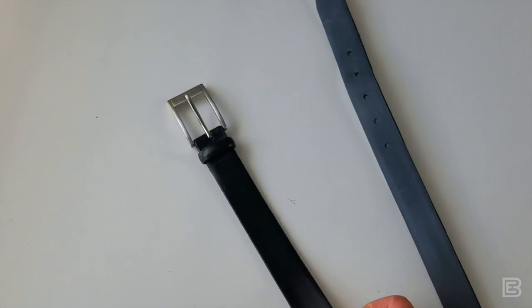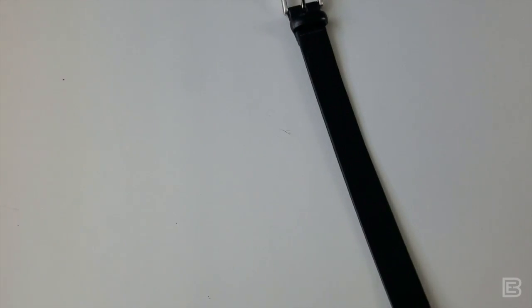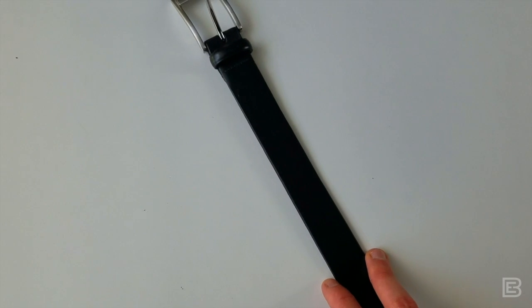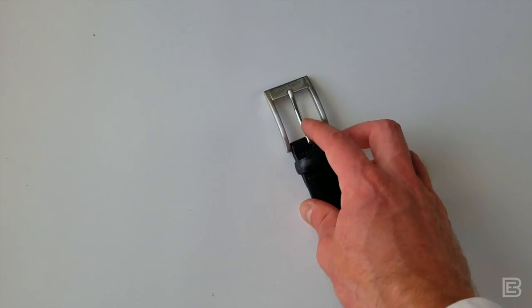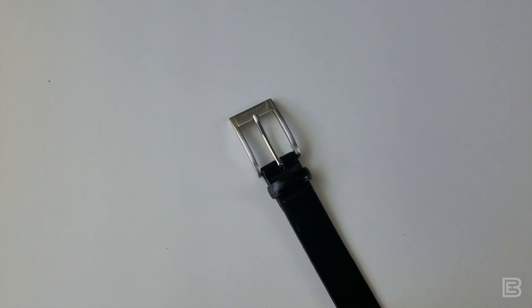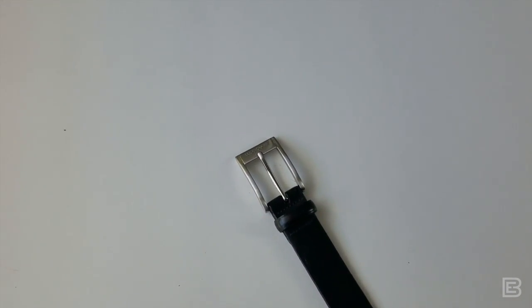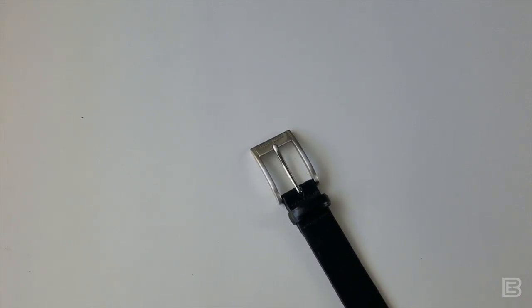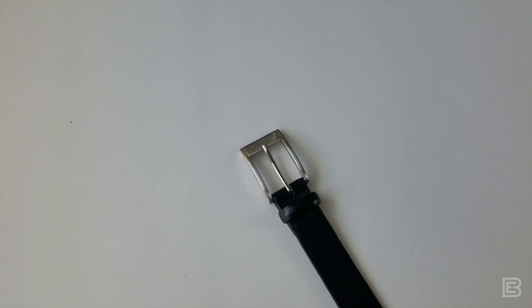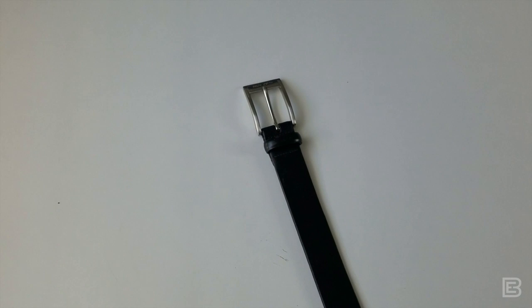Last is a quintessential black belt. This is a Hugo Boss belt I've had for many years — really dressy, relatively narrow but not too narrow, very simple with not a lot going on. For most men there's always an opportunity and a need to wear just a quintessential black belt: nothing crazy, nothing distracting, super simple, classic, and very clean looking.